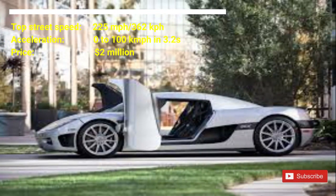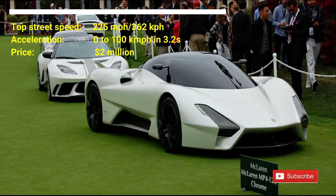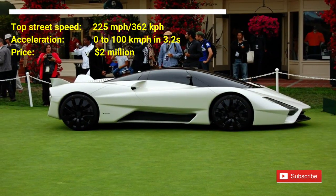The 1,750 horsepower Tuatara sports car is now in production, potentially targeting 300 mph. The Tuatara has a 5.9 liter twin turbo V8 engine.